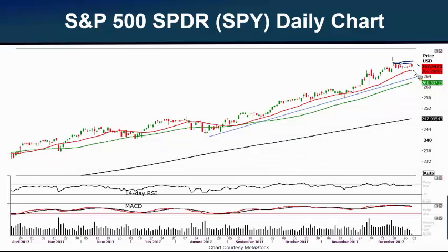We have potential support at the 20-day moving average. We also have a trend line that's been nicely placed here since August this past summer, coming in at $264.00 — that could provide potential support. Of course, we also have potential price support coming in around $262.00. We have the 50-day moving average, a very powerful moving average, rising under price — very positive — coming in at $261.53, also providing potential support.